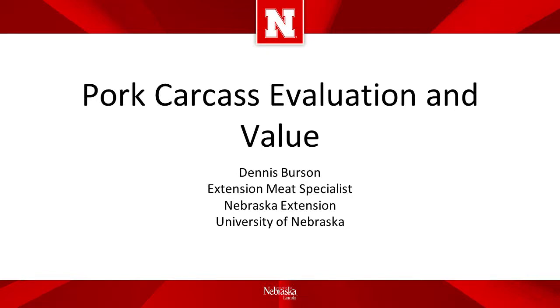Hello, my name is Dennis Burson. I am the Extension Meat Specialist for the Animal Science Department at the University of Nebraska. We conduct a swine carcass contest for the 4-H market hogs at the Nebraska State Fair. This presentation will address the carcass evaluation measurements and will also review the determination of value for the market hogs that are sold to Hormel Foods.